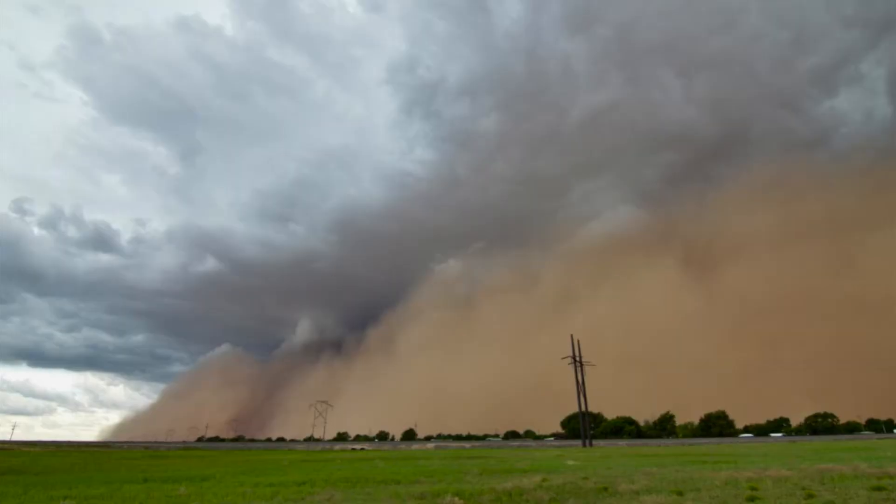This is what a haboob is — a dust storm stretching across the entire sky. Here in Tumi, Louisiana, behind me you can see heavy damage to area buildings.